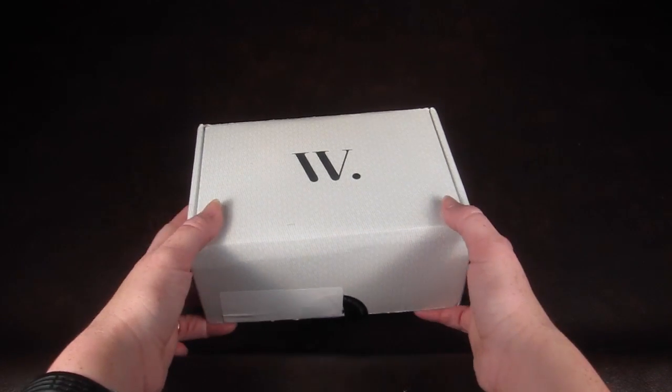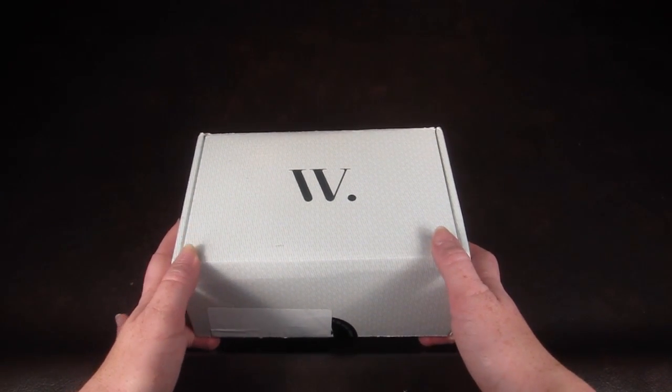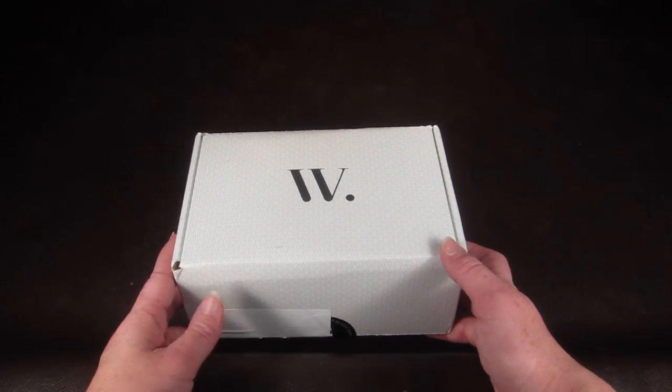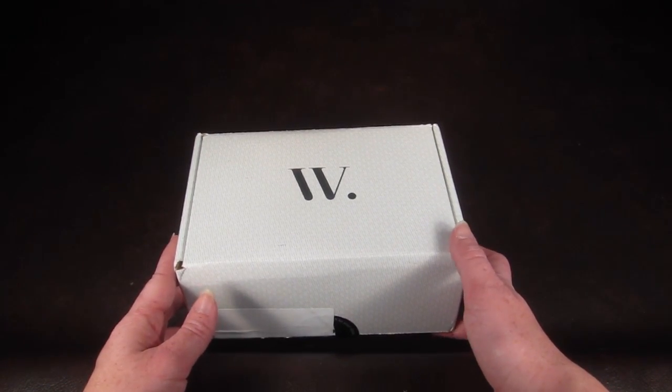So this is how the box comes. It's $36 a month or you can buy a one-time box for $40. With Wantable there is an accessories box, an intimates box, and a makeup box.